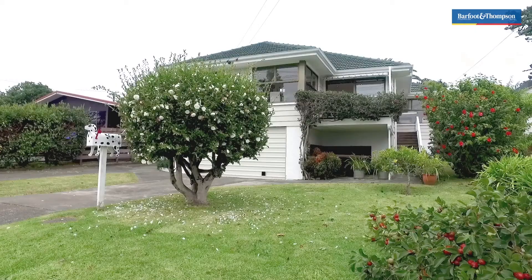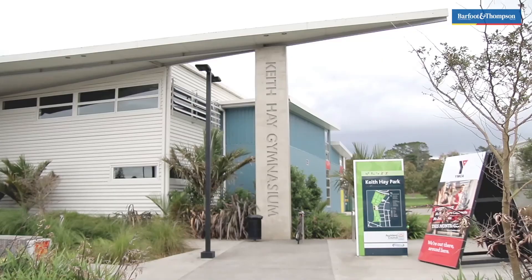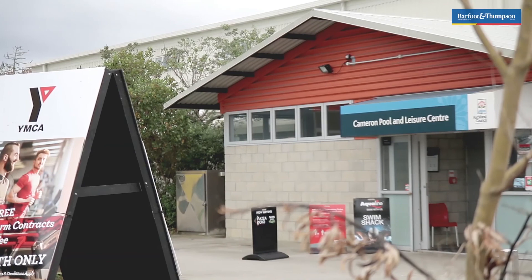It's positioned on a 736 square metre section and it's really close to Keith Haye Park, the gym, the swimming pool and the leisure centre.